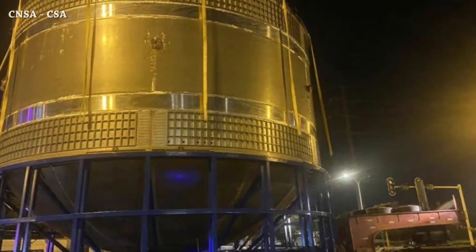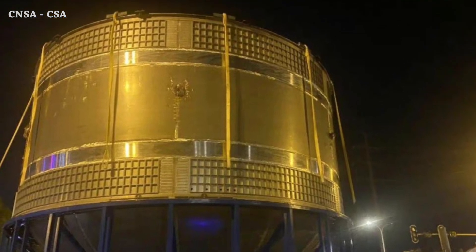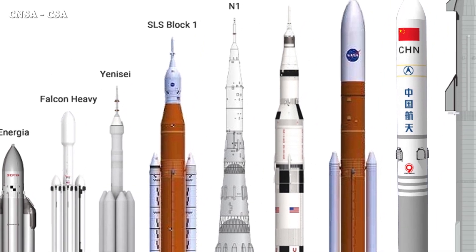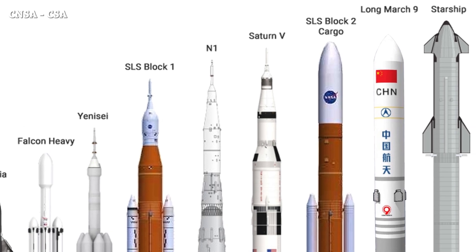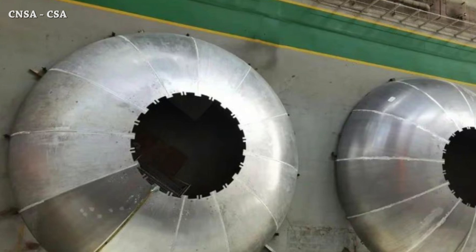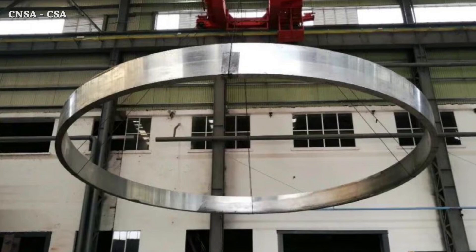This is the Long March 9 propellant tank. The super heavy rocket is under development — 114 meters tall and 10.6 meters in diameter, capable of sending 160 tons to low Earth orbit, planned to launch around 2029. It will be used for crewed lunar missions, and it's a big deal to send 53 pounds to lunar orbit too.